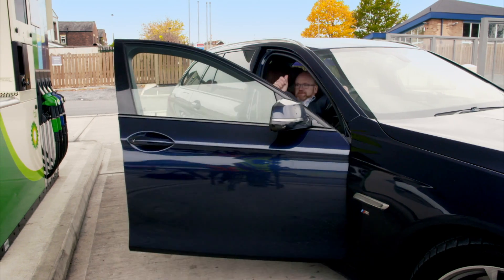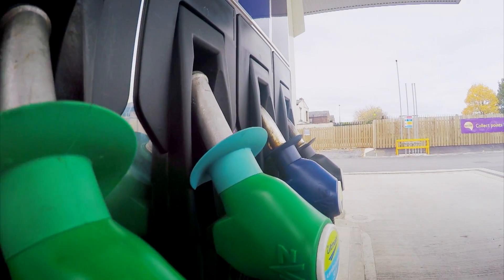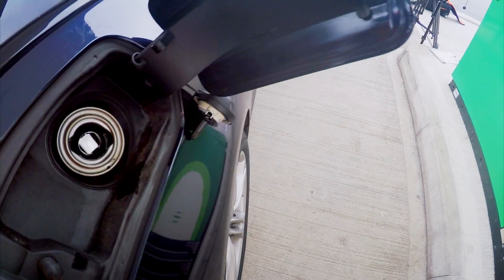But how does this machine always dispense the right amount of fuel and guarantee we get exactly what we pay for?